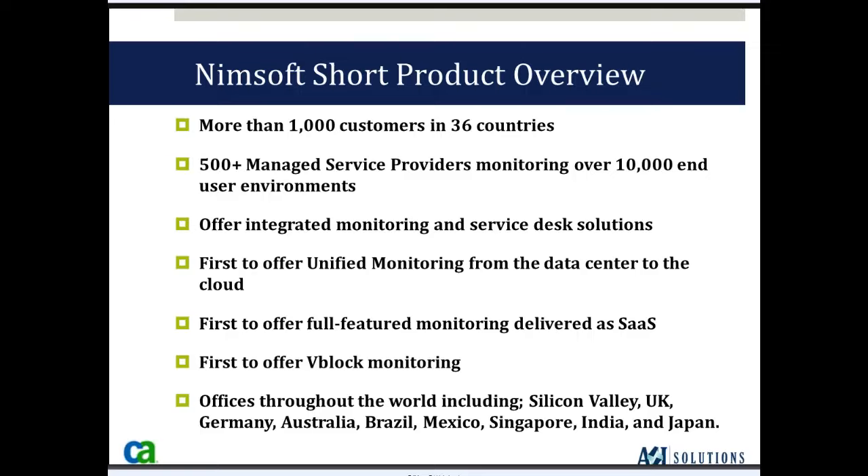NIMSOFT has more than 1,000 customers in 36 different countries — and that's been expanded since my last presentation of this type. Over half of the NIMSOFT customers are managed service providers; there are over 500 of them. So when we account for the customers they're monitoring, the installation base of the NIMSOFT solution increases significantly. We offer integrated monitoring and service desk solutions, but today we're only going to be talking about the monitoring solution.